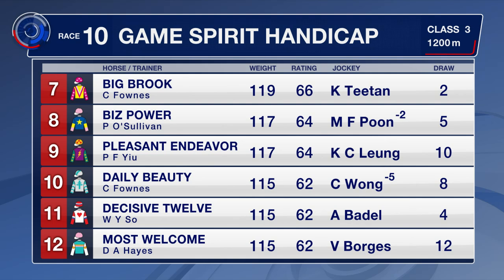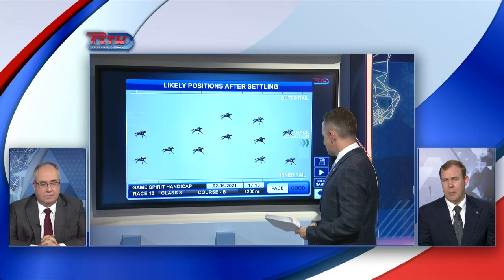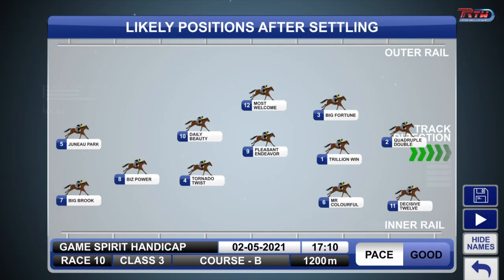Moving to the speed map for race 10, poor old Decisive 12 will be hoping he doesn't get in behind them once again. I don't know if he's potentially going to end up the leader here, because Quadruple Double is a horse that has a lot of gate speed and goes well fresh — he could push forward. Decisive 12 was a little bit slow out in his most recent trial, and he's been awkward out in his races. I think Quadruple Double will cross him and end up going to the front. I don't think Decisive 12 will want to get into a speed battle. Trillion Win will get a good run just in behind, and Big Fortune's another one that can go on the pace as well.